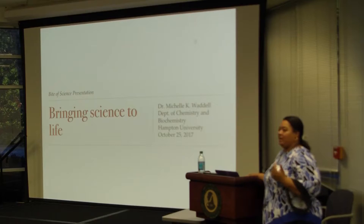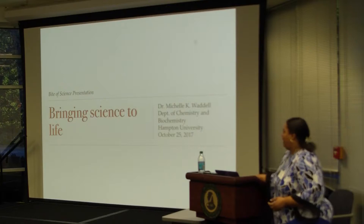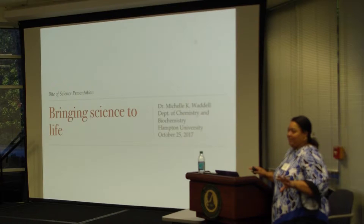I'm Michelle Waddell, I'm an assistant professor at Henshaw University. Our department is called the Department of Chemistry and Biochemistry — we changed our name a few years ago. I'm trying to be very broad: I'm a chemist, I'm an organic chemist.